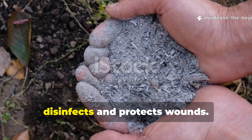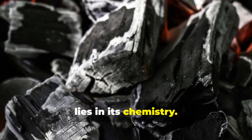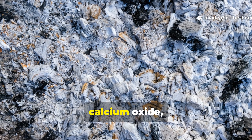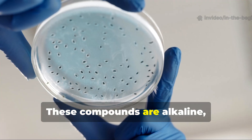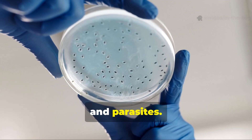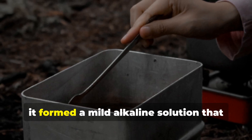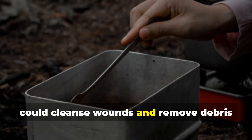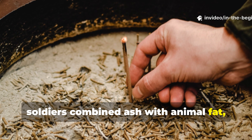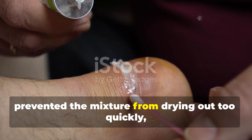The key to understanding why ash worked lies in its chemistry. When wood burns completely, what's left is mostly mineral residue — primarily potassium carbonate, calcium oxide and magnesium oxide. These compounds are alkaline, meaning they create a hostile environment for bacteria, fungi and parasites. In simple terms, they help kill infection-causing microorganisms. When ash was mixed with clean water, it formed a mild alkaline solution that could cleanse wounds and remove debris without stinging like alcohol. In some variations, soldiers combined ash with animal fat, creating a thick soot-gray salve.